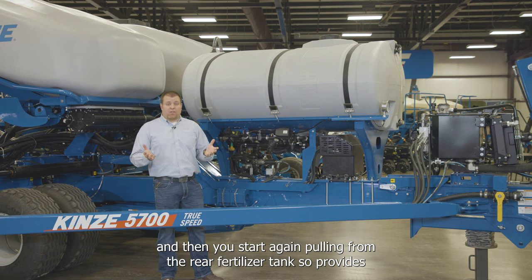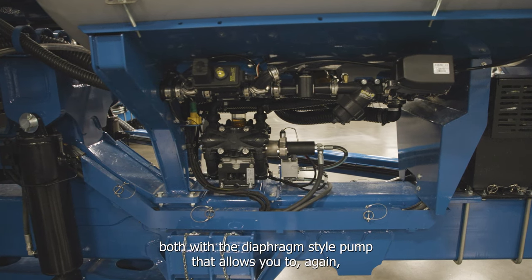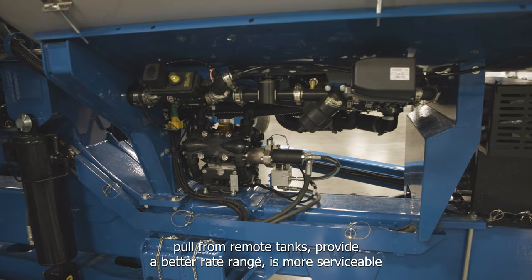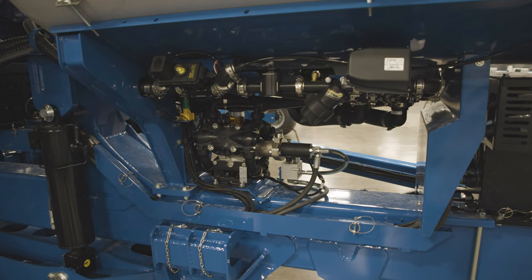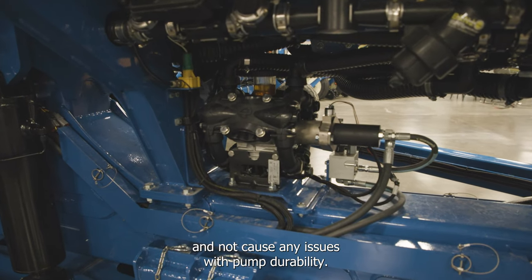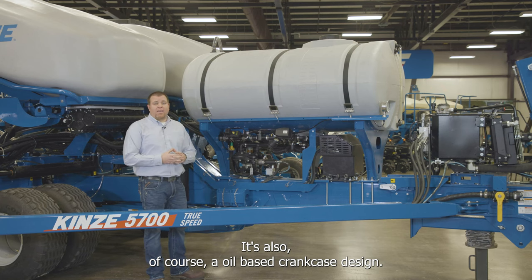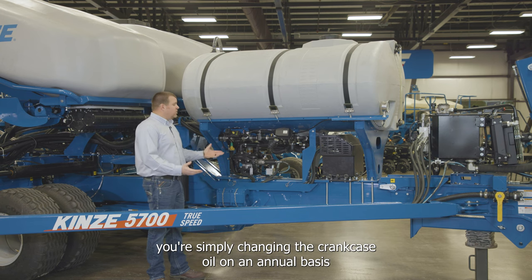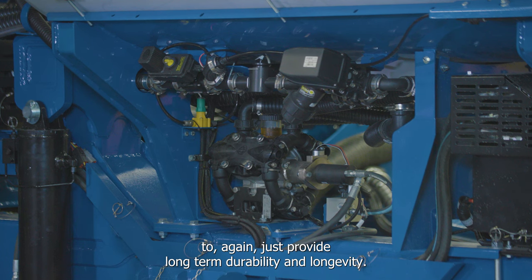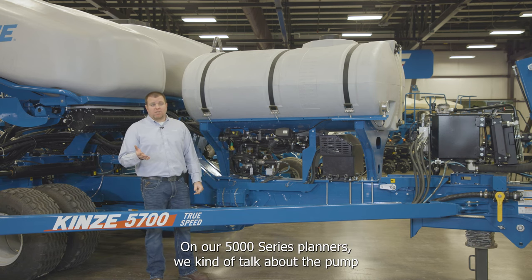The same rules apply: once the main fertilizer tank runs out, flip two valves and begin pulling from the rear fertilizer tank. The diaphragm pump provides expanded capability, better rate range, and is more serviceable. It can run dry up to 10 minutes without affecting pump durability, and features an oil-based crankcase design requiring only annual crankcase oil changes for long-term durability.